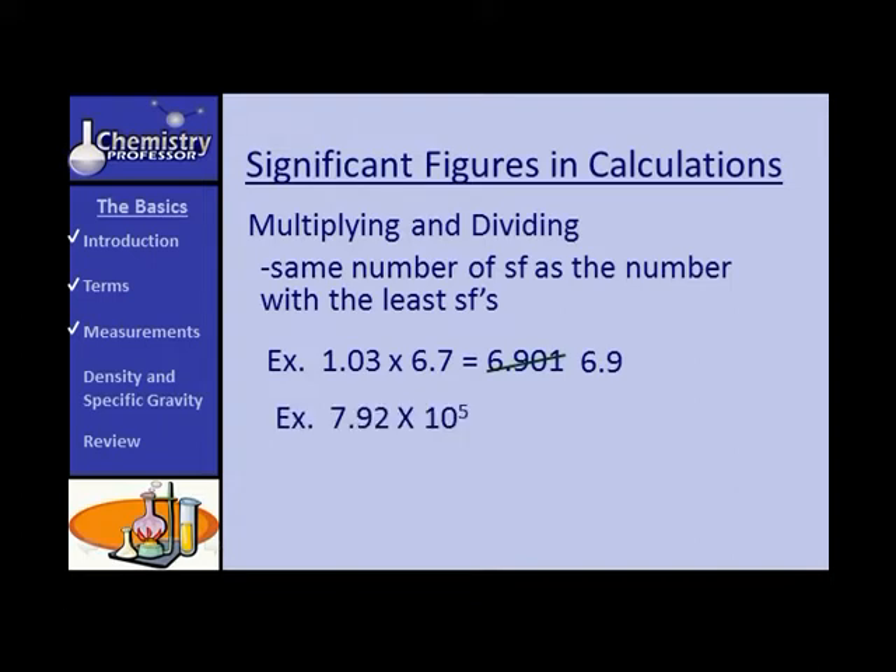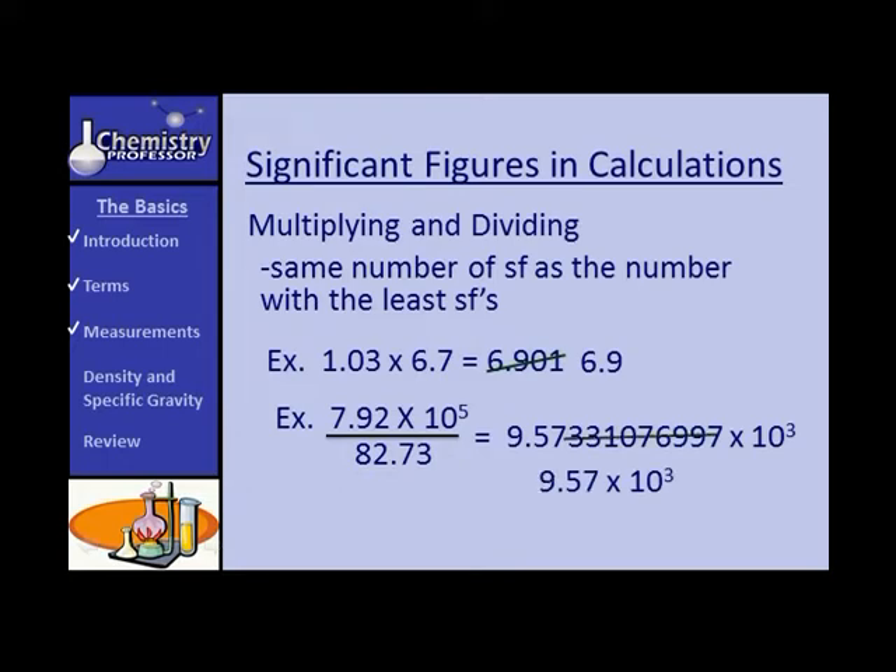Try this one: 7.92 × 10⁵ divided by 82.73. The calculator gives a large answer with many digits. But 7.92 × 10⁵ has three significant figures and 82.73 has four, so we are justified in using three. Our answer should be recorded as 9.57 × 10³.